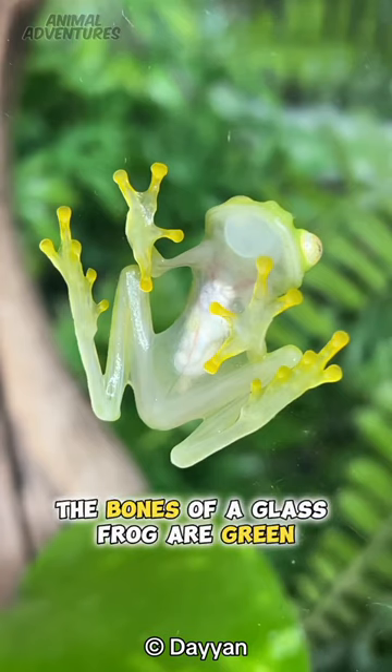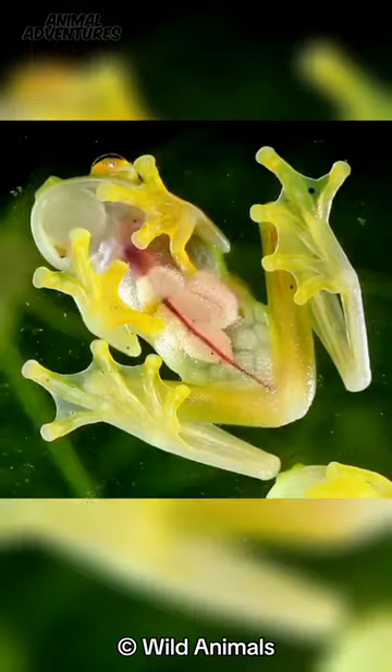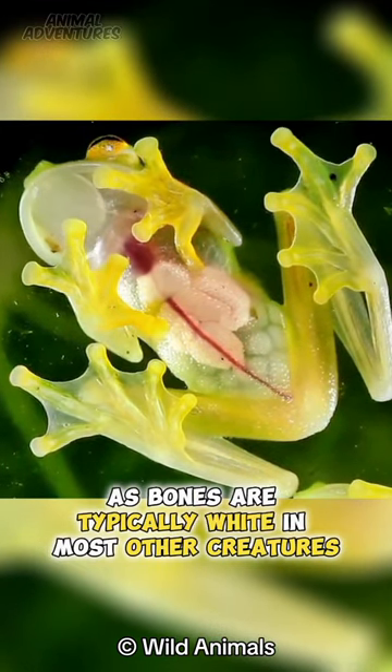Interestingly, the bones of a glass frog are green, which also helps in their camouflage. This is quite unusual, as bones are typically white in most other creatures.